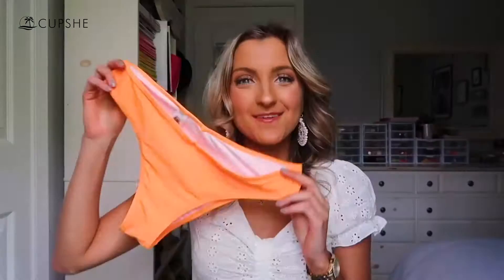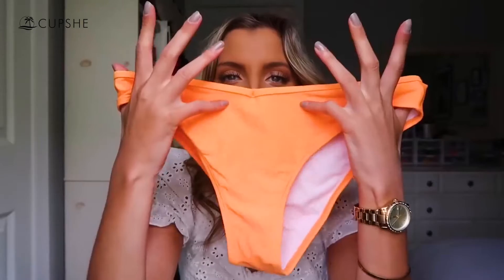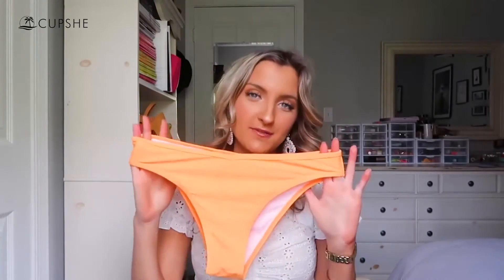The pads are removable on this swimsuit, as they are on the others. The bottoms are that low-waisted style with a little cinching right here. These aren't my favorite bottoms just because they are a little bit big on me. Cupshe swimsuits do not have a separate size chart for each individual swimsuit the way Shein does — it has one general size chart, so I'd recommend taking your measurements and going off of that. But they're still super cute and I like that it's more of a subtle neon orange that will really show off your tan.